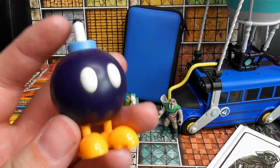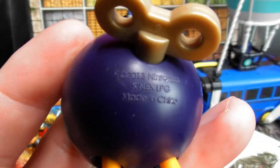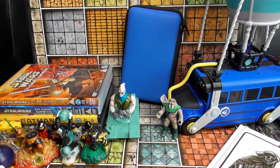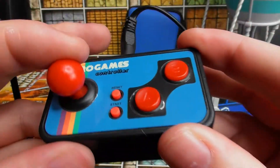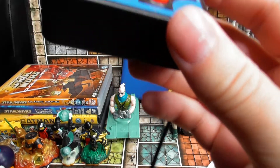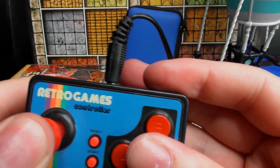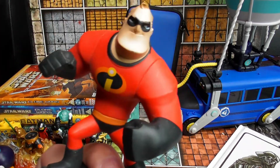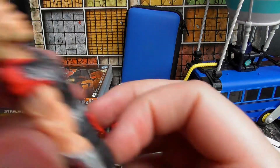We have a Bob-omb from Mario — I believe this is the K'nex one, it connects — again 20p. Also 20p: a retro games controller that I think you just plug straight into your TV with batteries and play games — I'll have a go and see if it works. And a Disney Infinity Thor figure, also 20p.